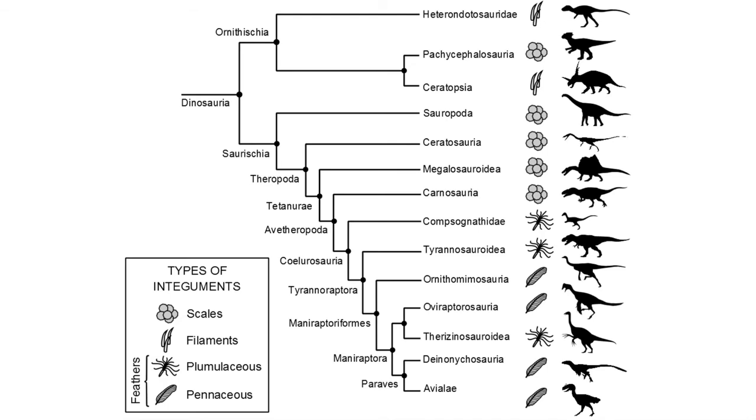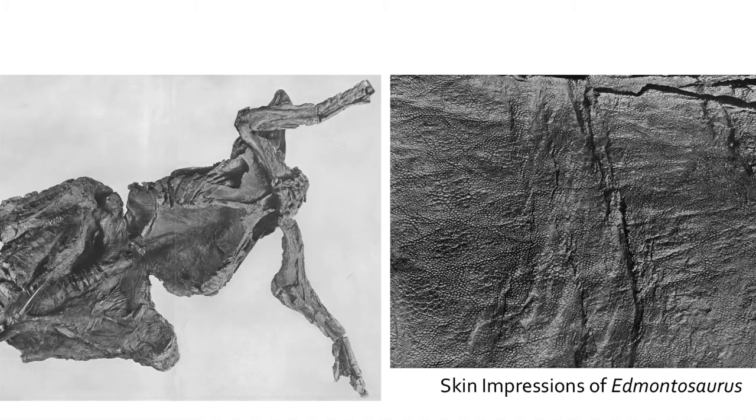The larger dinosaurs such as sauropods, ceratopsians, or ornithopods have impressions of the skin which show that they were more scaly than fluffy.